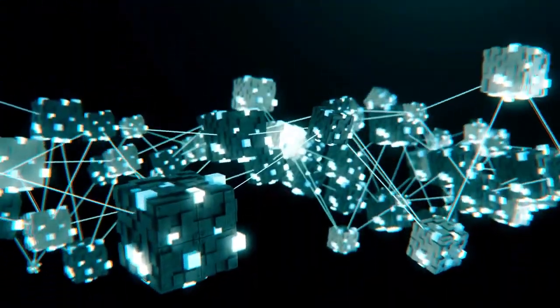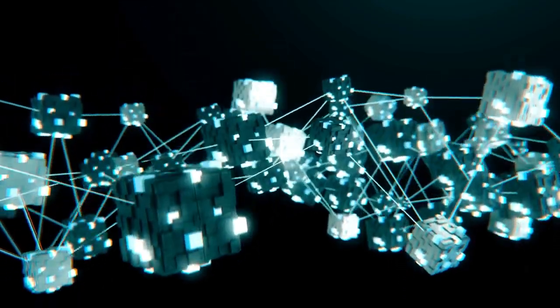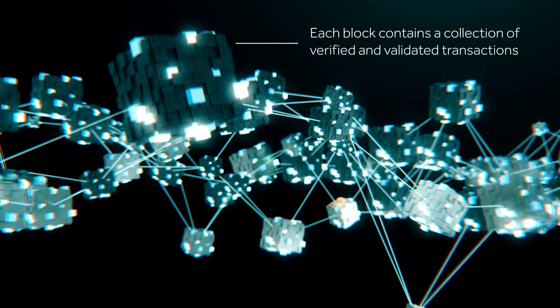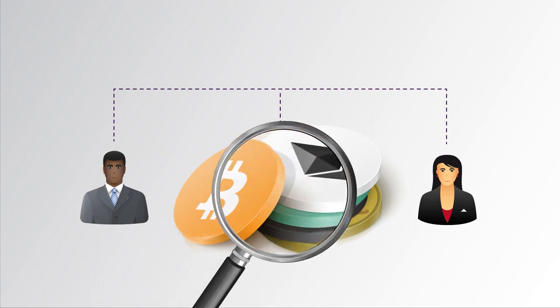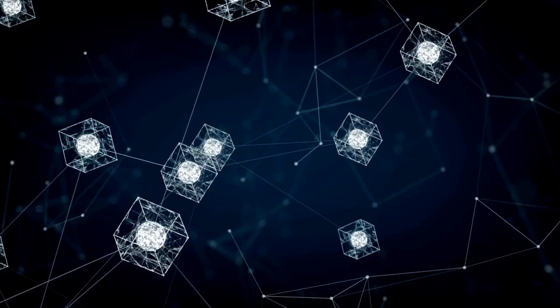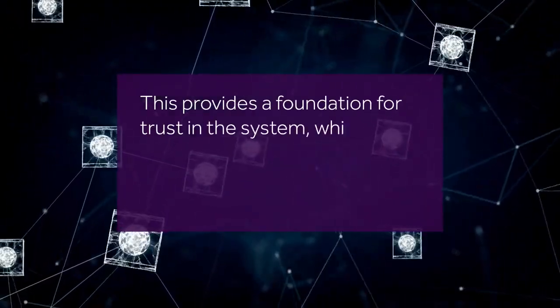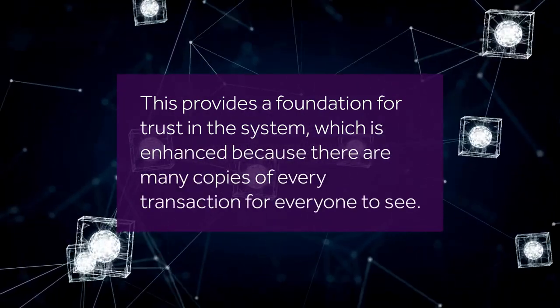Cryptocurrency blockchains work by using a publicly available ledger of all transactions, which is made up of a chain of blocks, where each block contains a collection of verified and validated transactions. The transactions normally come from people who have agreed to exchange digital coins, and the system allows others to check the transactions are correct before they are added to the chain. This provides a foundation for trust in the system, which is enhanced because there are many copies of every transaction for everyone to see.